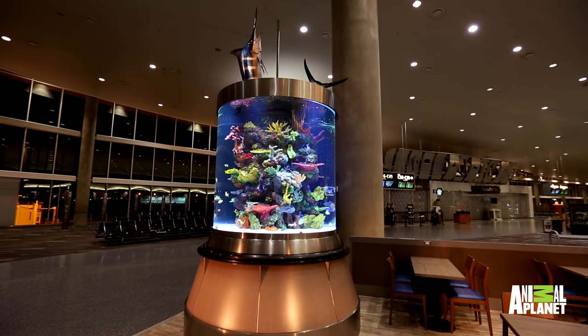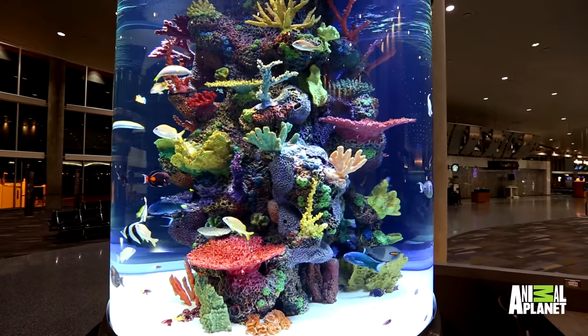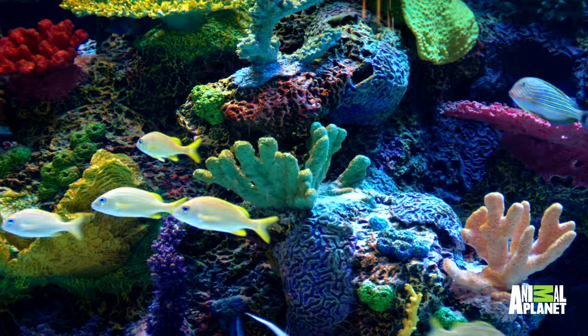All right, guys, so what you guys have here is a custom seamless cylinder aquarium. The tank's inch and a half thick — it's even bulletproof. You won't have to worry about that at this airport, we're pretty secure. Even the fish got frisked.